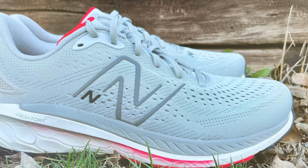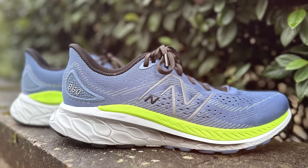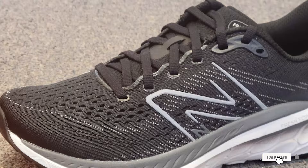They are incredibly effective at providing the support and comfort you need for those long runs. You can choose from a variety of colors and sizes to match your personal style and fit. The New Balance Fresh Foam X860 V13 is a fantastic choice for women with wide feet, looking for a stylish and dependable running sneaker.